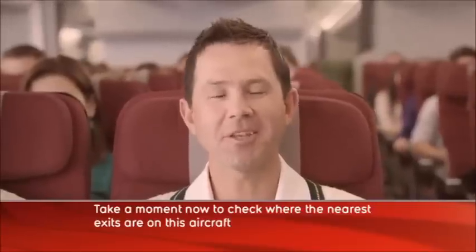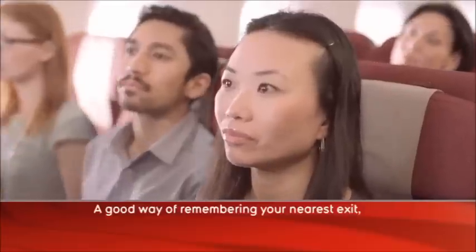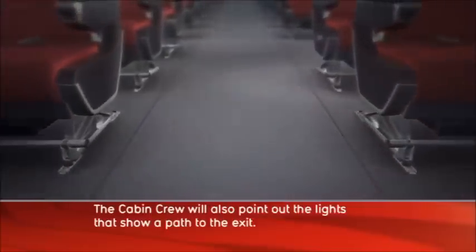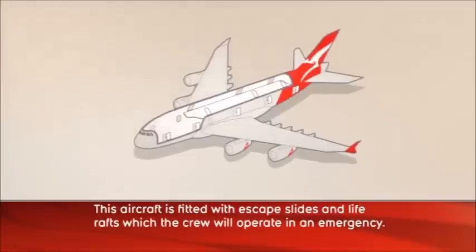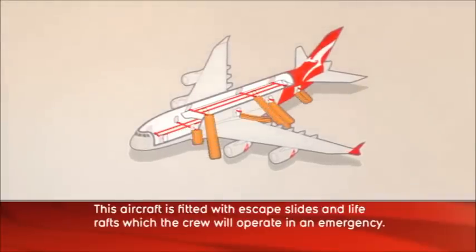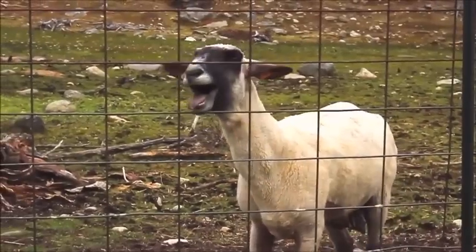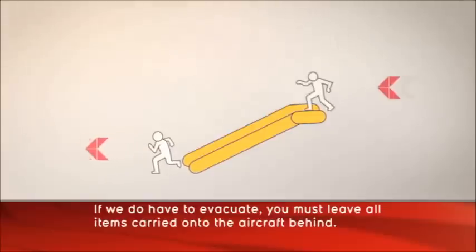Take a moment now to check where the nearest exits are on this aircraft as the cabin crew point them out. A good way of remembering your nearest exit is to count the number of rows between you and that exit. The cabin crew will also point out the lights that show a path to the exit. This aircraft is fitted with escape slides and life rafts, which the crew will operate in an emergency. If we do have to evacuate, you must leave all items carried onto the aircraft behind.